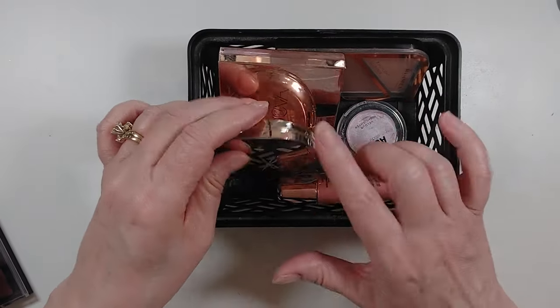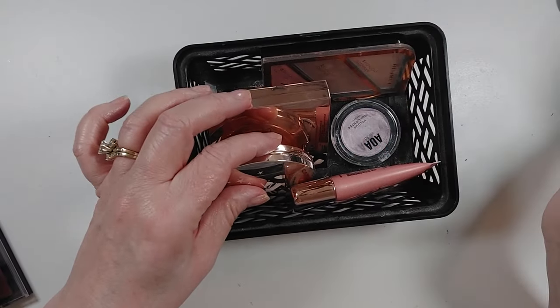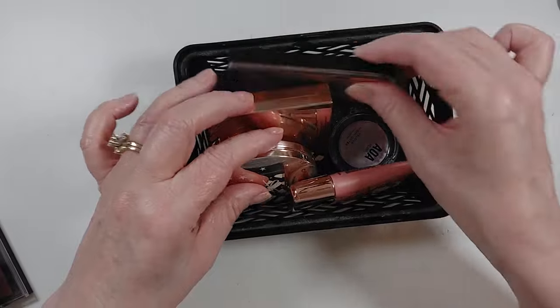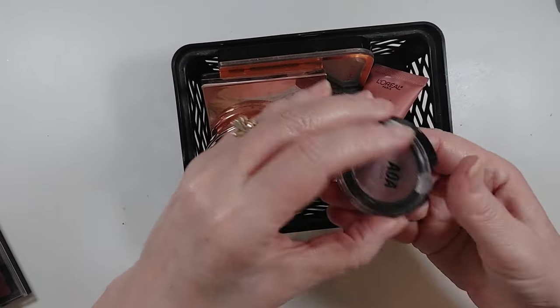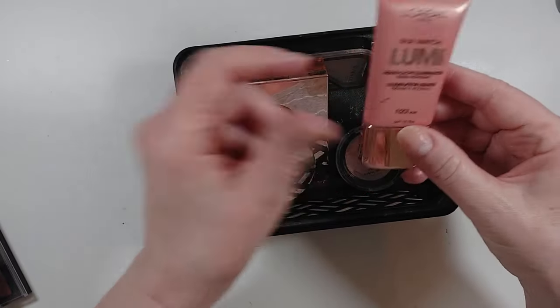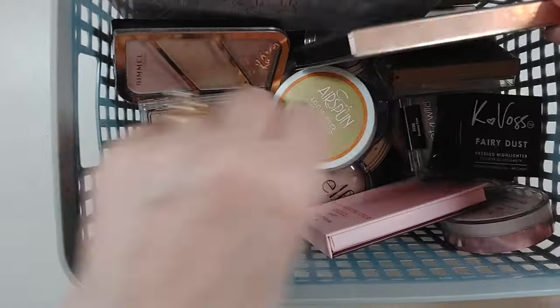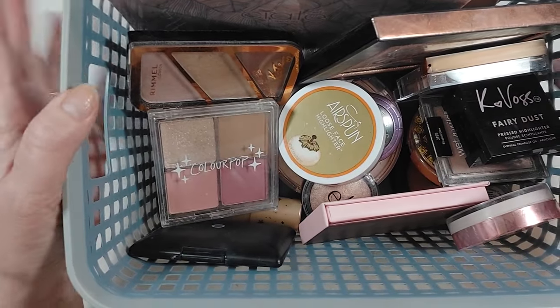Now these products will go into the maybe bin for me to use over the next month or so and make decisions on if they stay or go. These are really just about color, so it shouldn't take long to make those decisions — or whether it's old and performing well, or whether the packaging makes it worth keeping. This basket then is all of the products that are leaving my collection. I think that was a tremendous declutter. So let's wrap this up — how many products did I start with, how many am I getting rid of, and what am I left with?